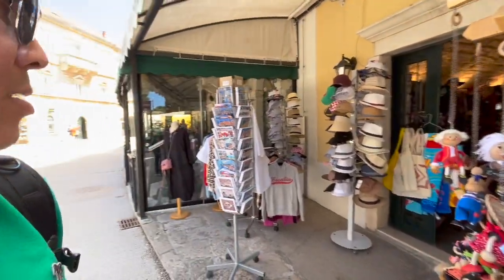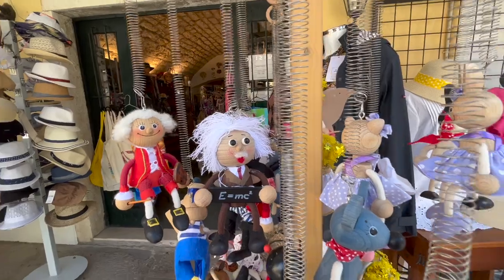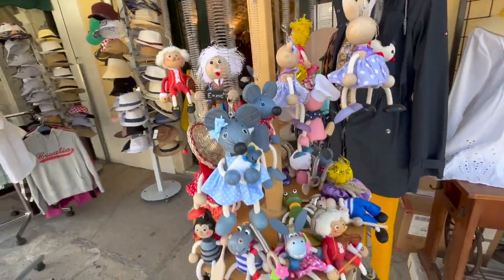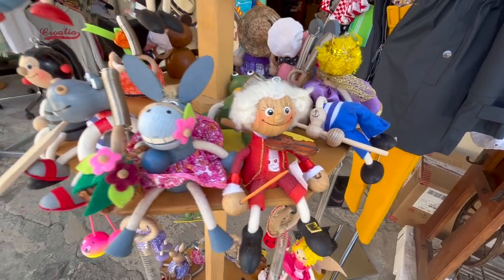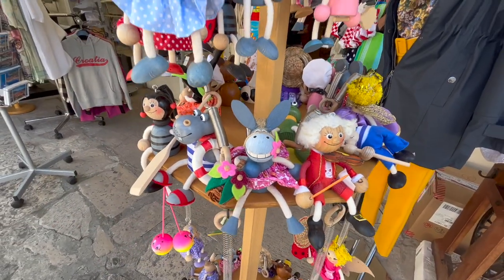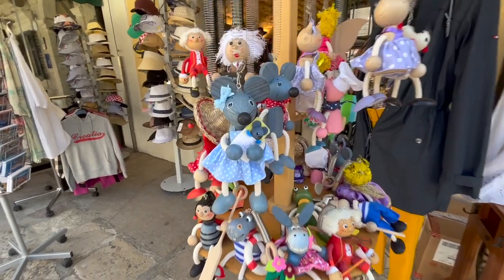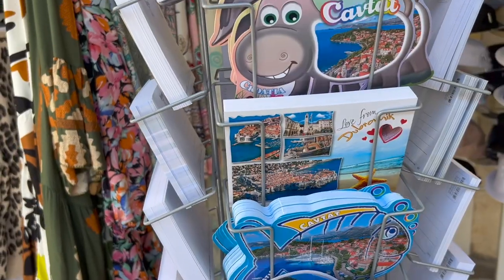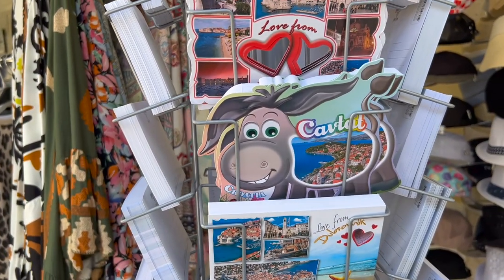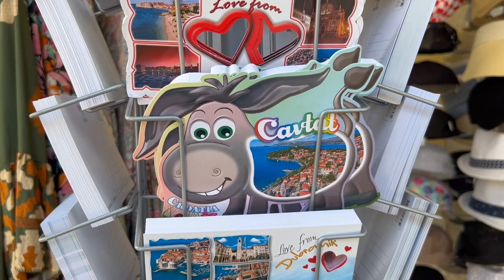Oh look, isn't that Albert Einstein? Where? Right there. Oh gosh, maybe it is him. Isn't that Mozart? Sitting next to a donkey and a mouse with her baby. There seems to be a real donkey theme in Croatia.